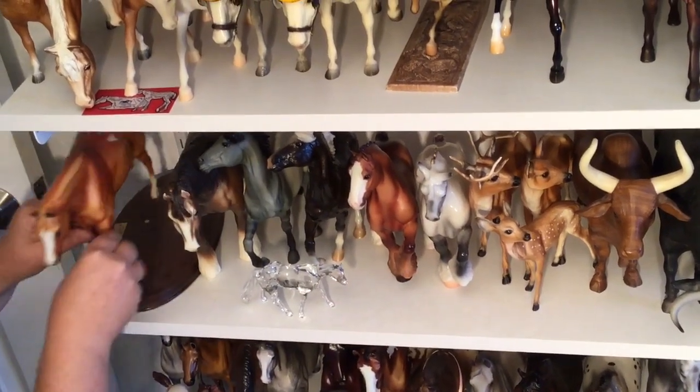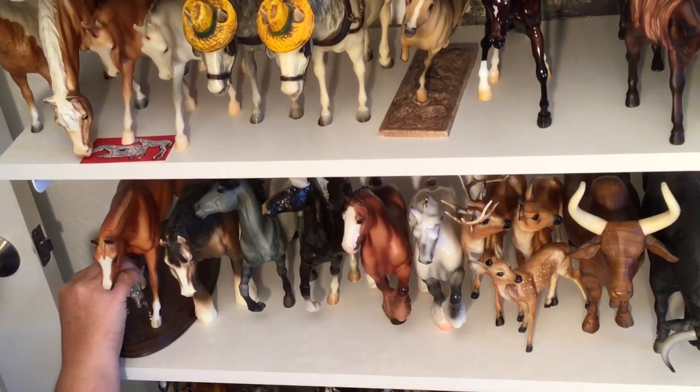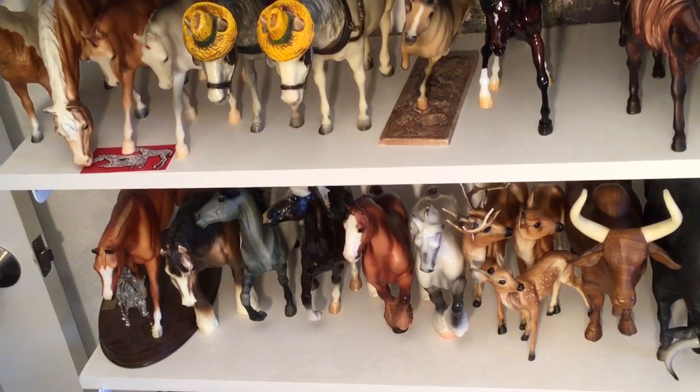That is the end of this shelf. We'll move down to the next shelf down next week. Thank you for joining me and I hope you join me next week to see more cool model horses. Thanks.